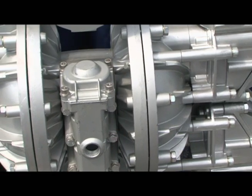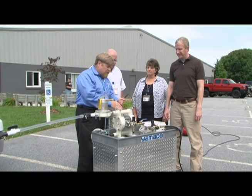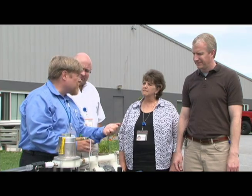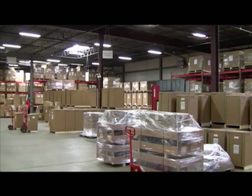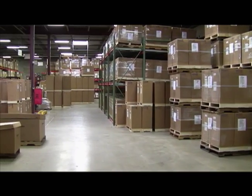But not all air-operated double diaphragm pumps are created equal. At Yamada America, the proof is in the pump. The company is a wholly owned subsidiary of Yamada Corporation, a family-owned and operated pump company that was founded in Tokyo in 1905. Yamada America was formed in 1986 to focus exclusively on air-operated double diaphragm pumps and to service the North, Central, and South American markets. Today, Yamada America keeps one of the largest pump inventories in the U.S. to supply its more than 75 authorized distributors.